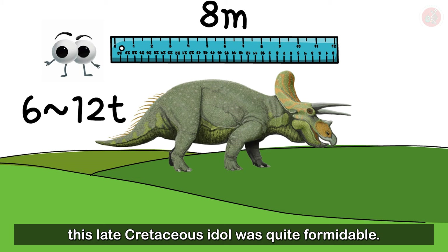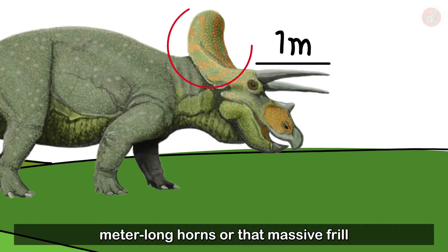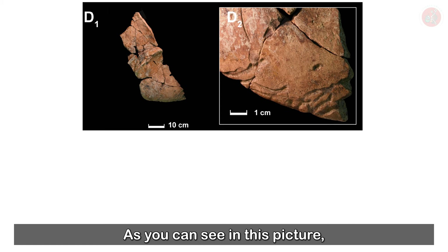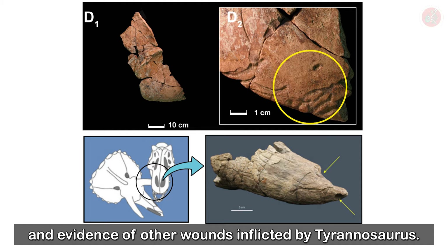And who could forget those patented meter-long horns or that massive frill found out behind the Triceratops' head? As you can see in this picture, fossils of Triceratops' skull often show bite marks and evidence of other wounds inflicted by Tyrannosaurus.